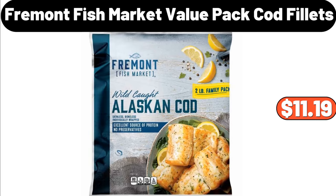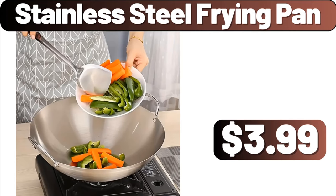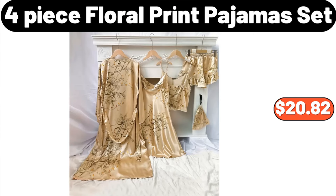Fremont Fish Market Value Pack Cod Fillets, $11.19. Stainless Steel Frying Pan, $3.99. 4-Piece Floral Print Pajama Set, $20.82.